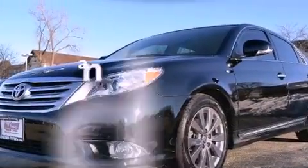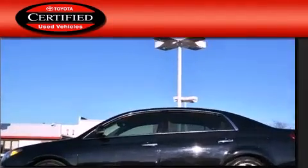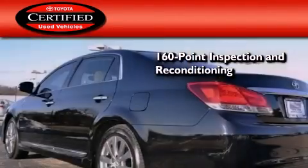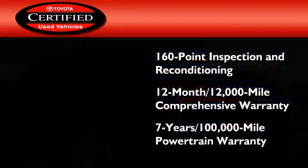This vehicle has fewer than 34,000 miles on the odometer. Toyota certification includes a 160-point inspection and an extensive reconditioning process, and a seven-year, 100,000-mile powertrain warranty.